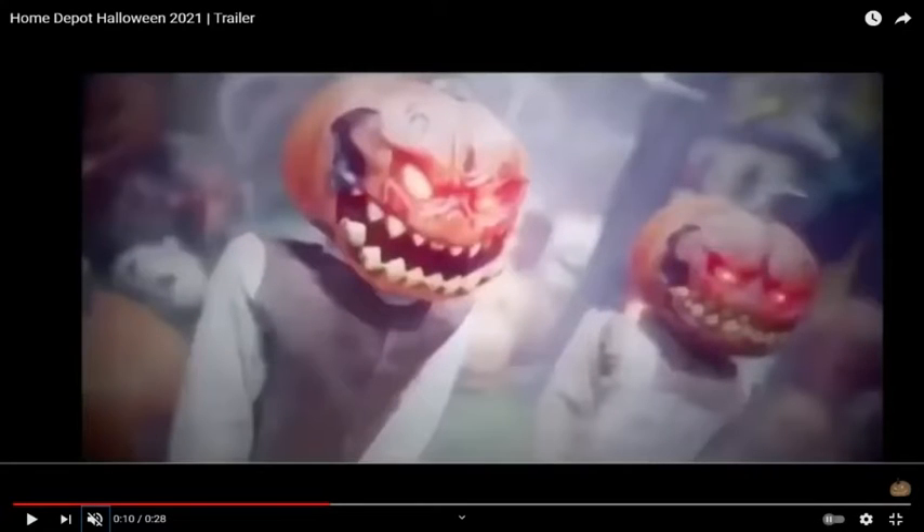And now here's another giveaway of two miniature pumpkin animatronics. You can see the left one has eyes going up and the mouth moving and everything. And the white one doesn't do anything besides the eyes lighting up, so yeah, that's pretty cool.